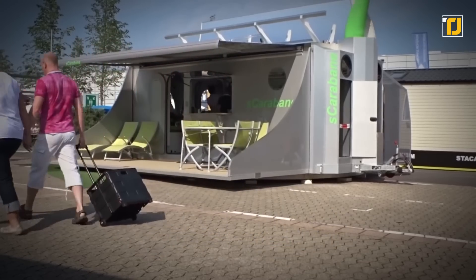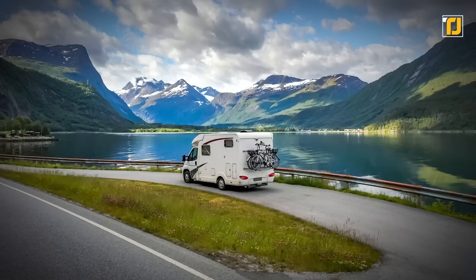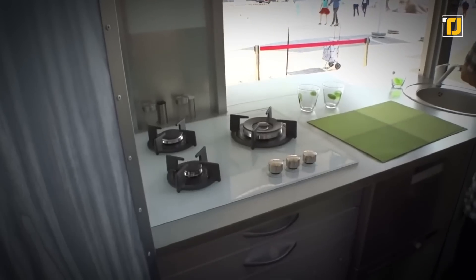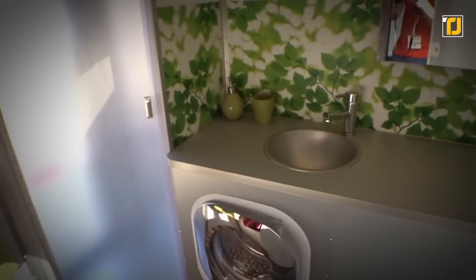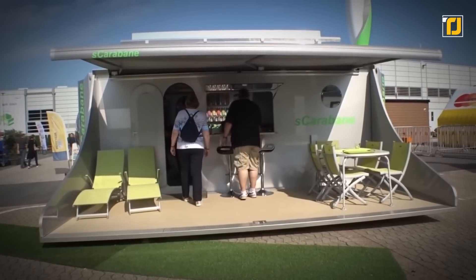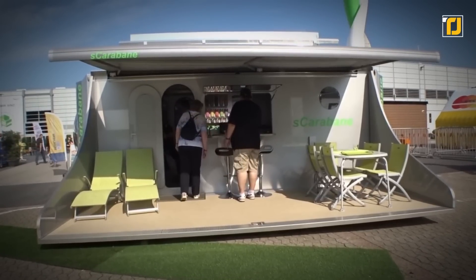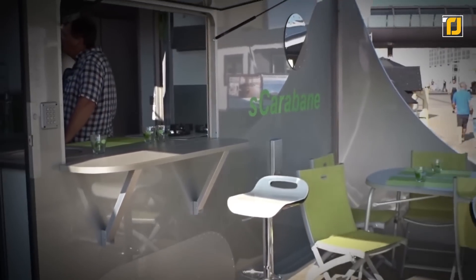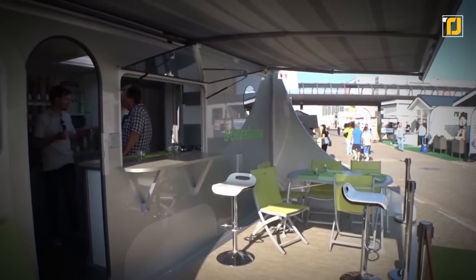Escarabane can easily be folded within 30 minutes and is ready to go on the road as a standard caravan. It features a solar concentrator to produce hot water with the sun, and an incredibly unique telescopic vertical axis wind turbine that produces electricity. It's the most economically efficient way to fulfill all your energy needs while traveling around.